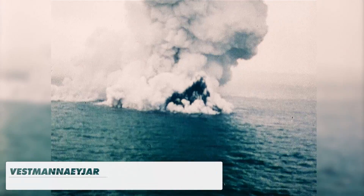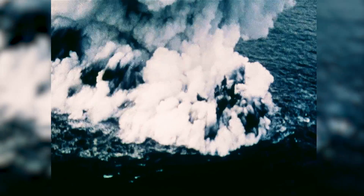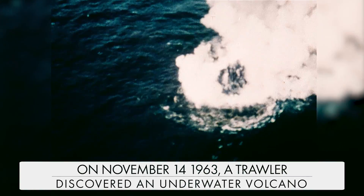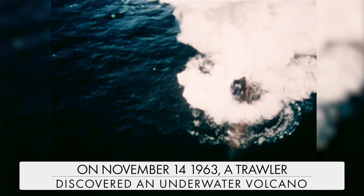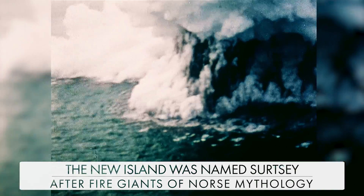On November 14th, 1963, a trawler sailing just south of Iceland noticed a plume of smoke billowing from the sea, thinking it was a fire on board another ship. They traveled towards what was, in fact, an underwater volcano erupting, and witnessed the birth of a new island. It was named Surtsey, after fire giants of Norse mythology.